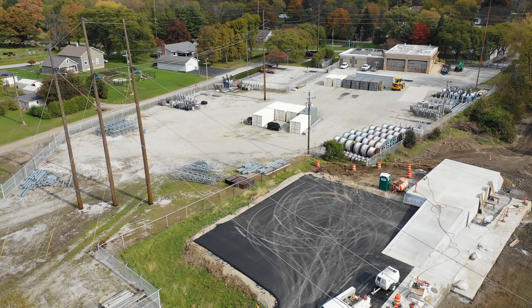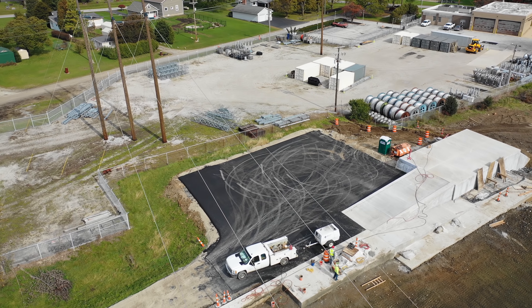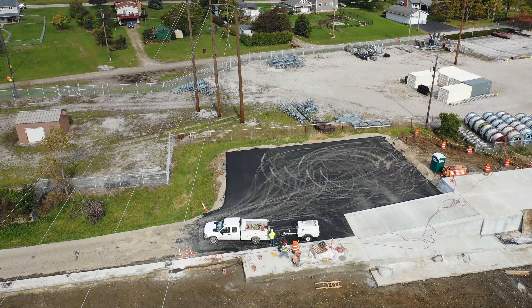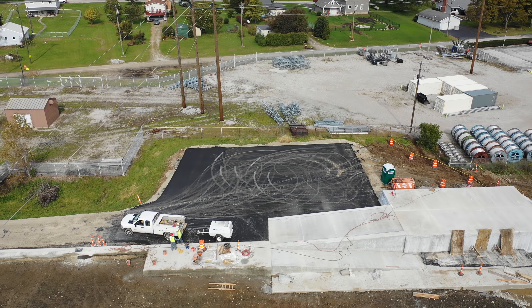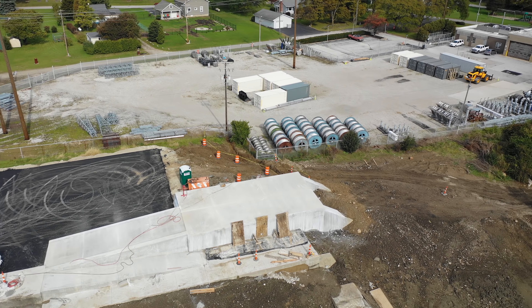As you can see, they've laid asphalt for the parking area, and at the old pump house there you'll see all new shiny white concrete. That has been sealed and set up and that will be an observation platform. They will be adding handrails and other things to it.